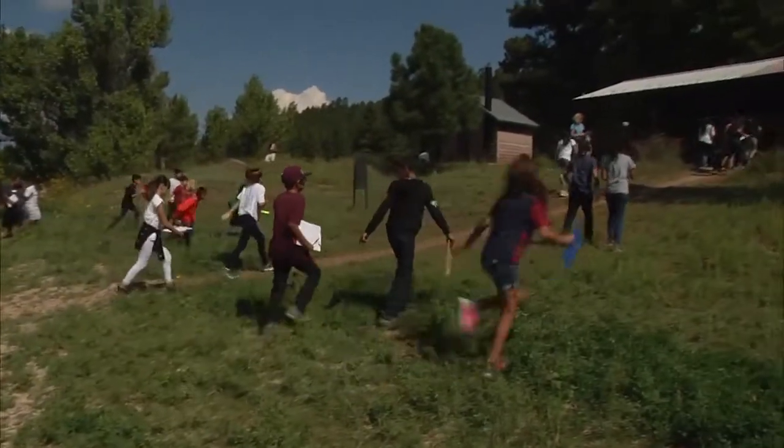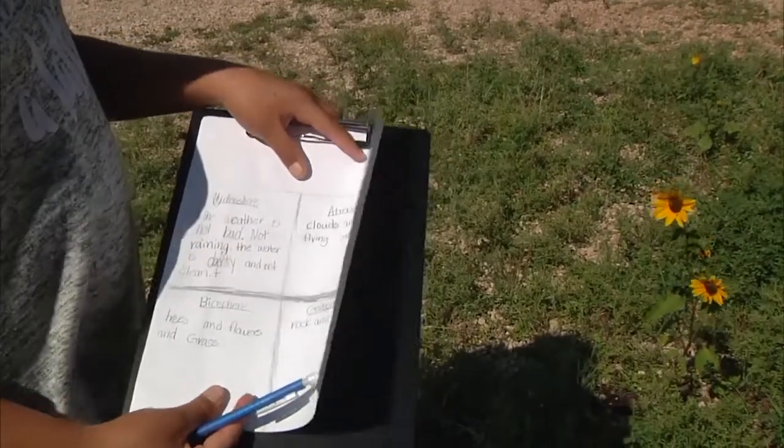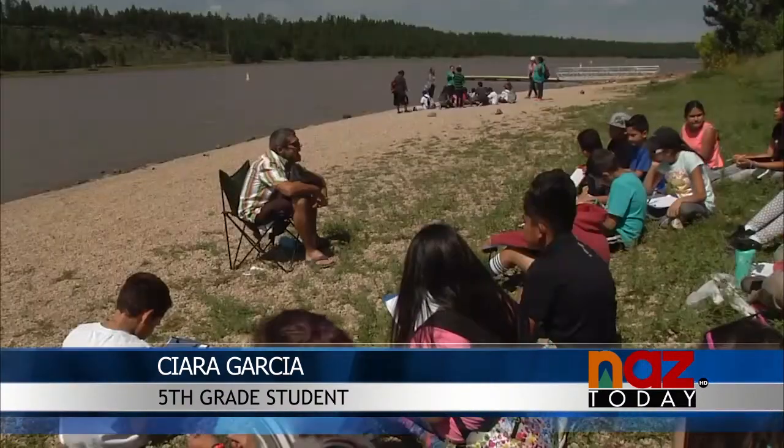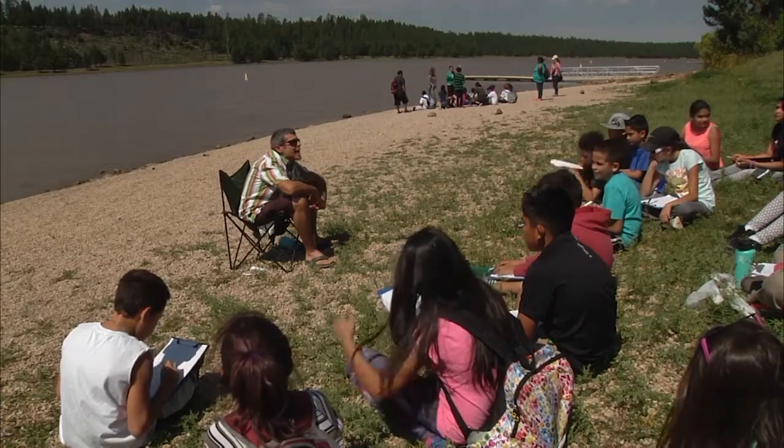Each year the 5th graders learn about the Earth's systems and their surroundings out at Lake Mary — different types of spheres: atmosphere, geosphere, hydrosphere, and biosphere. A group of scientists teach the kids about the different spheres of their expertise.